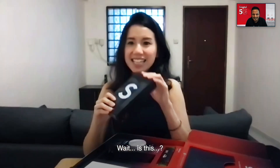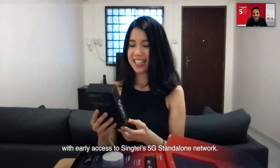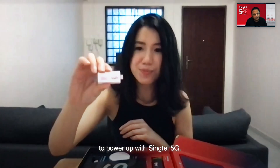Wait... Is this...? Yes, it is! It's a brand new Samsung Galaxy S21 Ultra with early access to Synctel 5G Standalone Network. And the pack you have will give you everything you need to power up with Synctel 5G.